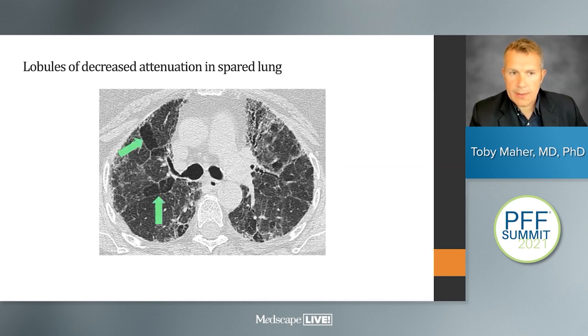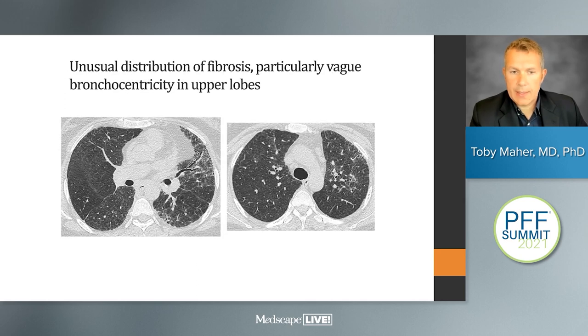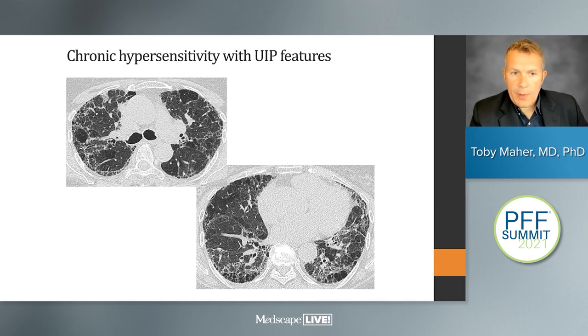With arrows we can see lobules of decreased attenuation. The fibrosis follows the airway — this is airway-centered fibrosis — and in cross-section we can see fibrosis clustering around the airways. However, in chronic fibrotic disease there is an overlap in appearance with UIP and IPF; we can sometimes see UIP-like changes in hypersensitivity pneumonitis, including subpleural honeycombing in the lower lobes.